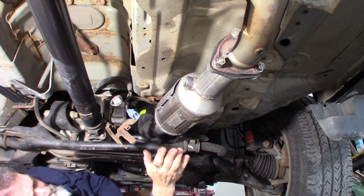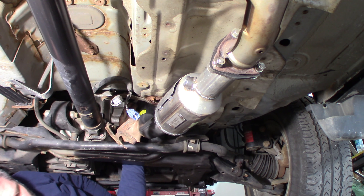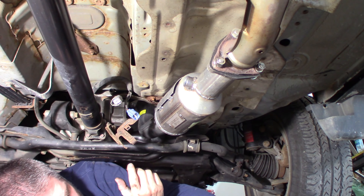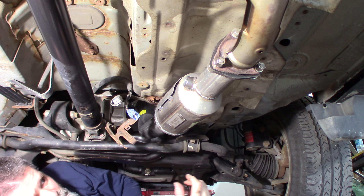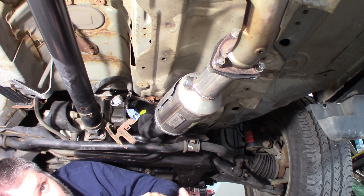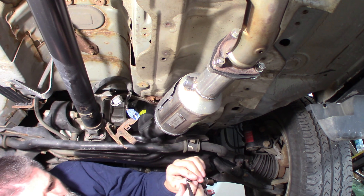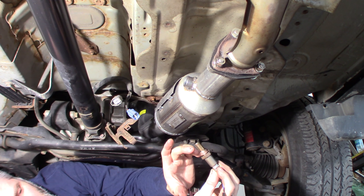I've got the new catalytic converter in place. Front bolts are tight — I put a new exhaust gasket in at the front and two new spring bolts. The broken one I was able to get out with a stud extractor, but they were pretty corroded — don't reuse them, get a new kit. I'm going to put the O2 sensor and the air-fuel ratio sensor in — new ones, not OEM since the cat isn't OEM, but Denso makes the original equipment sensors for this car. The O2 sensor comes with high-temp anti-seize — keep it on the threads only, don't get it on the element.